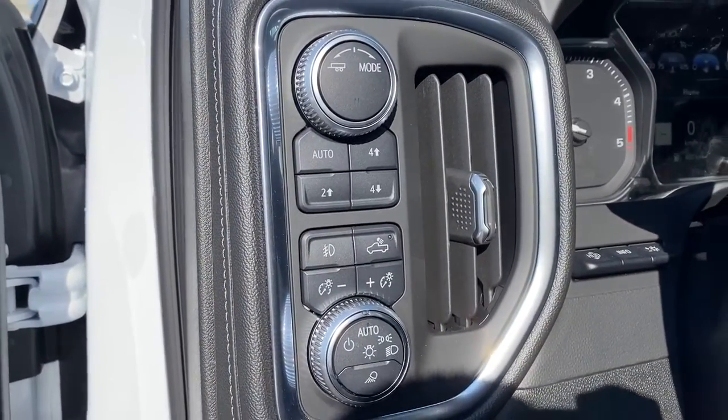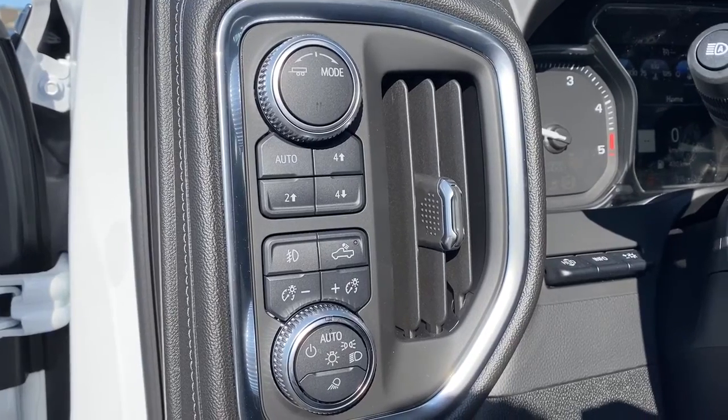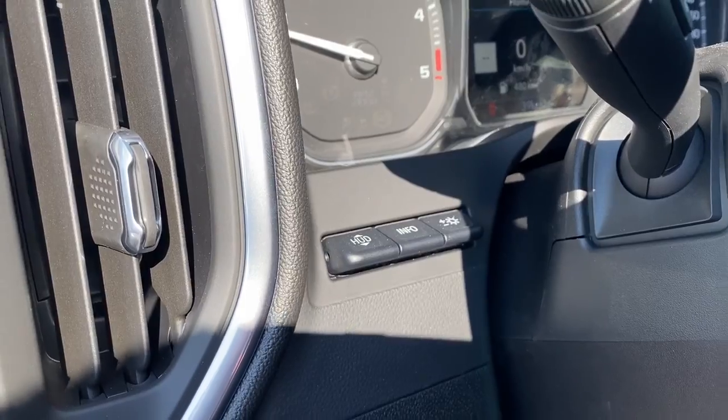To the left of the steering wheel we've got trailer mode, two wheel drive, four wheel drive, some interior and exterior lighting buttons and dials, as well as our heads up display button and the information tab.